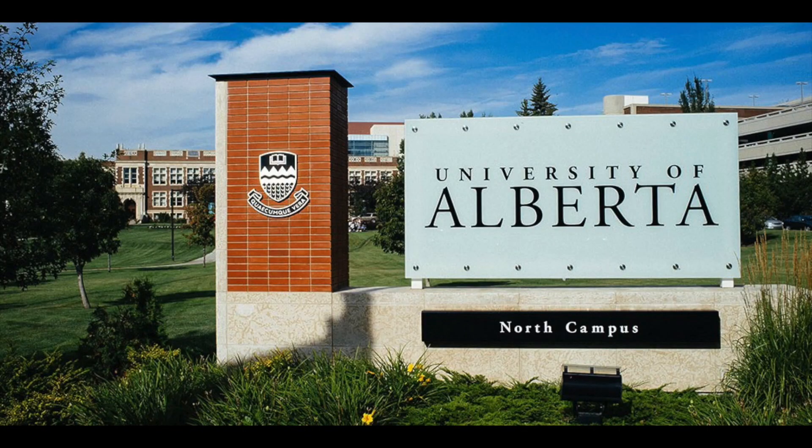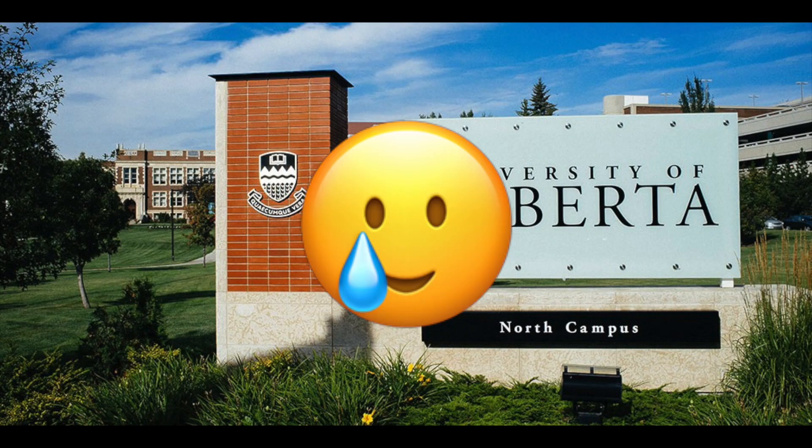I'm back in university — never left. Now it's back in person, and I have to bring a bag and bring all my little things. I want to show you guys what's in my bag. I'm in my fourth year at the University of Alberta.